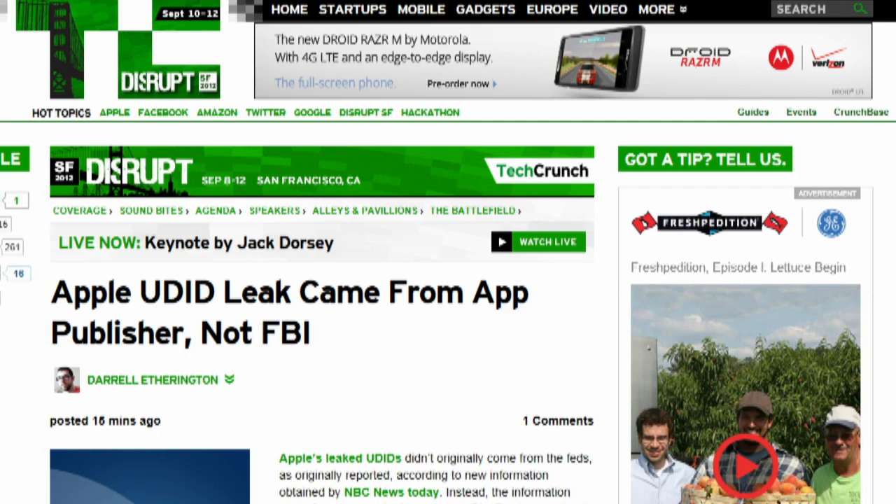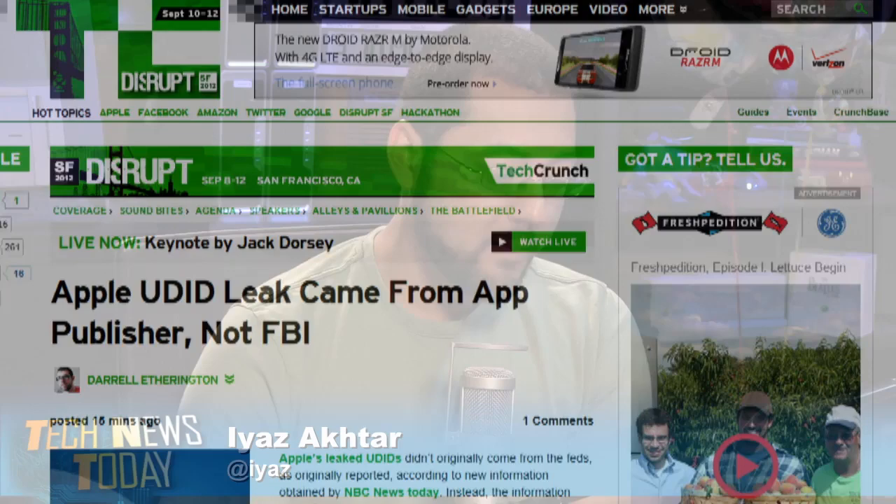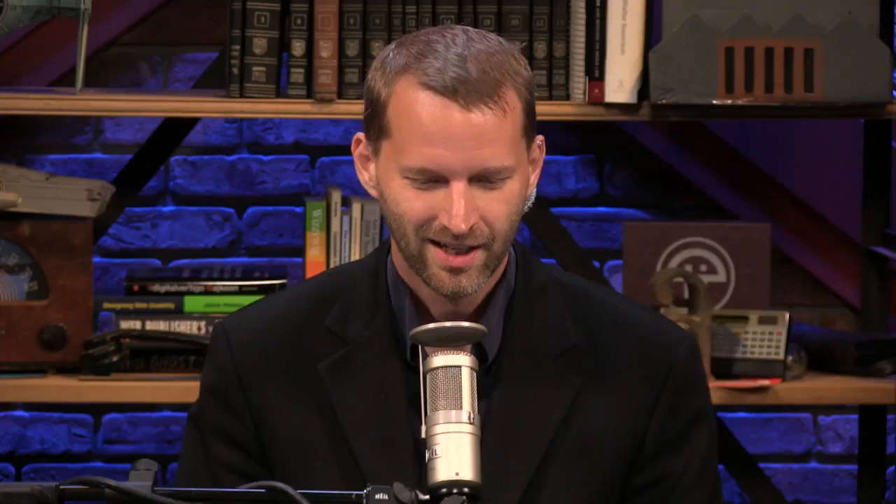The leaked UDIDs we heard about last week did not come from the FBI. According to the CEO of Bluetoad, they came from his app publishing company. Paul DeHart told NBC News that independent consultant David Schutz indicated the leak came from Bluetoad, and after performing its own internal forensic audit, Bluetoad confirmed it. The developer says they no longer collect UDIDs. They're also not providing any kind of lookup tool, so you still have to use whatever anybody else found on Pastebin if you're worried about it.